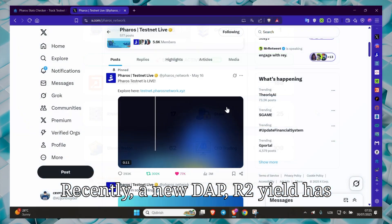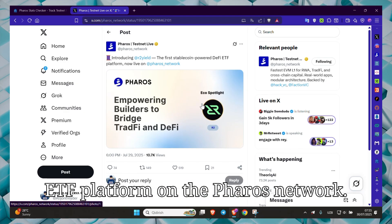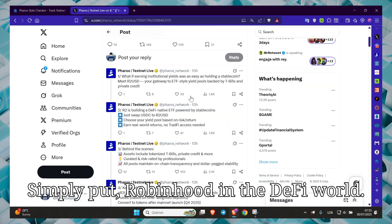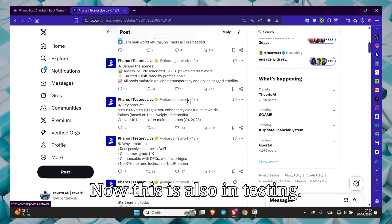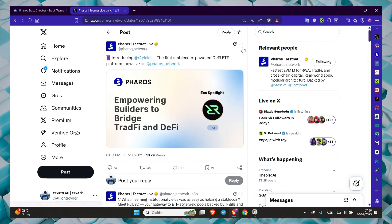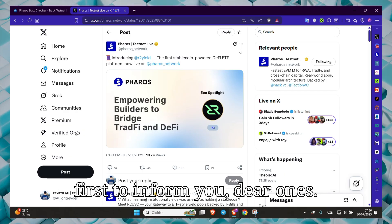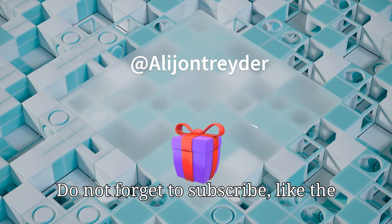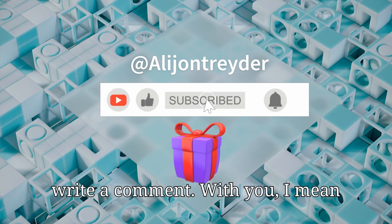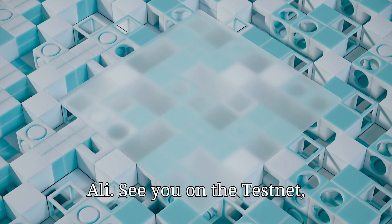Recently, a new dApp — R2 Yield — has also been launched. It is a DeFi ETF platform on the Feroz network. Simply put, Robinhood in the DeFi world. Now this is also in testing. That's what I showed you today. If there is more news, I will be the first to inform you, dear ones. Do not forget to subscribe, like the video, share it with your friends and write a comment. With you, Amin Ali. See you on the Testnet — stay healthy.